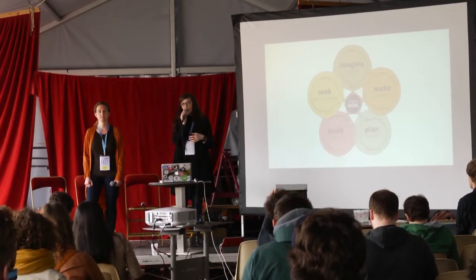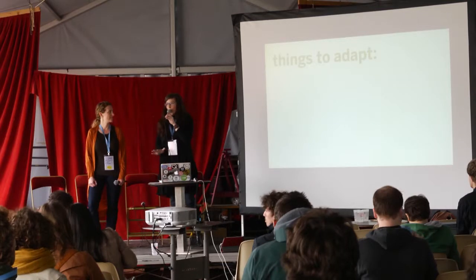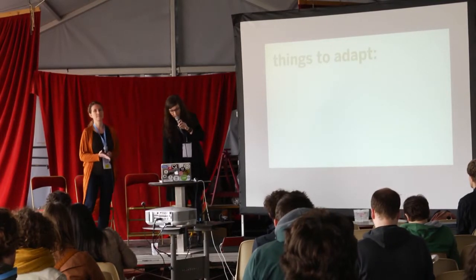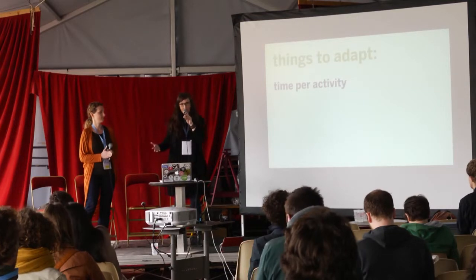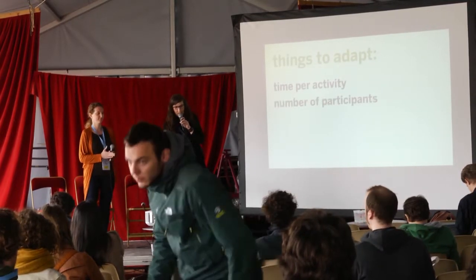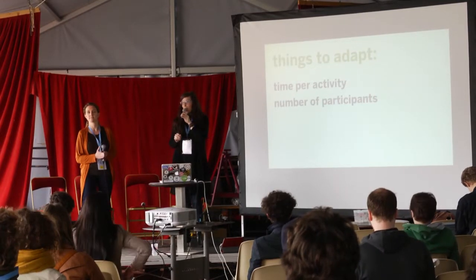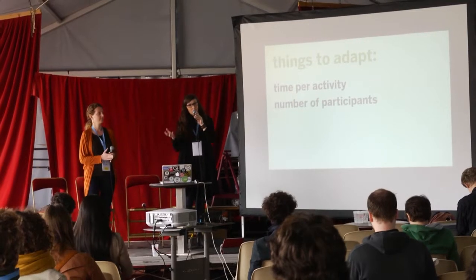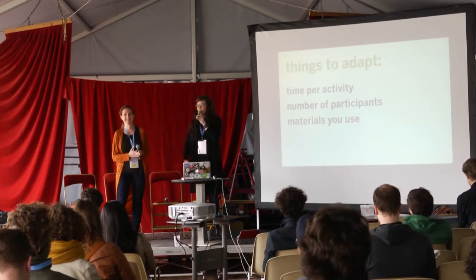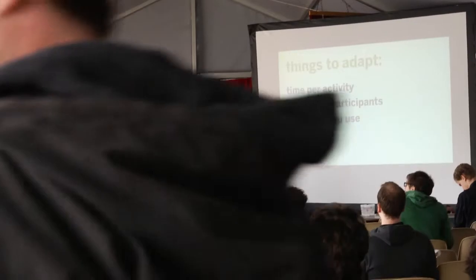The great thing about a toolkit is we're not prescribing rules. We're giving you something that is usable, accessible, and adaptable. Things you can adapt include how long it takes — we've made proposals of how long we think it takes to get people talking, but you may need more or less time. How many people? Some of you are working in the government sector and may have more bureaucracy and more people at the table. The materials you use — we use post-it notes a lot in design, but you may not have access to that, so you need to adapt your materials.